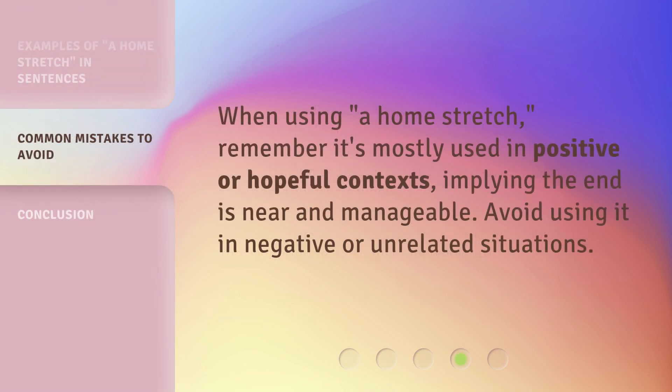When using 'a home stretch,' remember it's mostly used in positive or hopeful contexts, implying the end is near and manageable. Avoid using it in negative or unrelated situations.